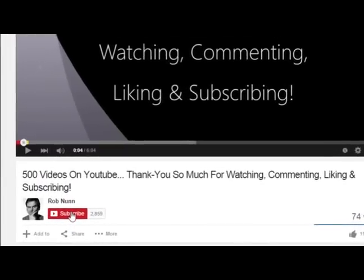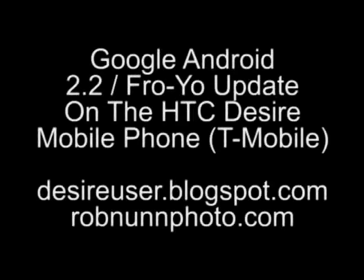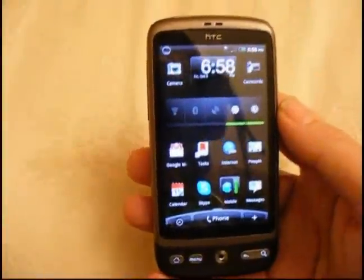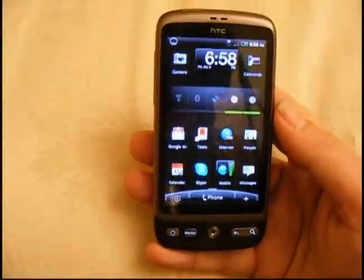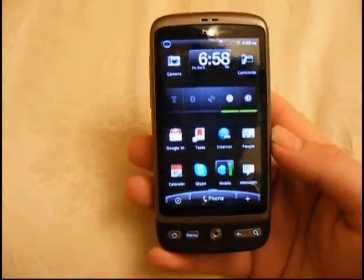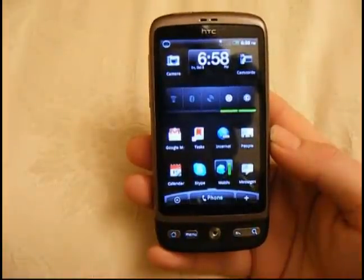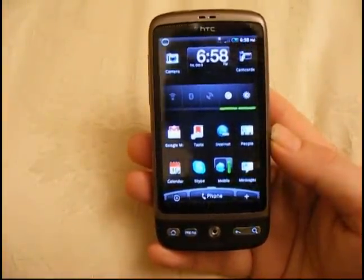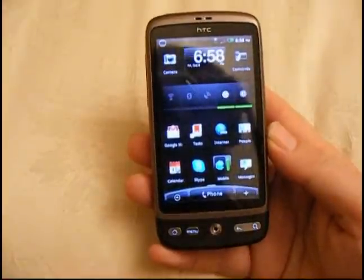Hi, if you like the video, please remember to subscribe. It's Rob from desireuser.blogspot.com with a short look at the Froyo or Android 2.2 update on my HTC Desire phone, done by T-Mobile.